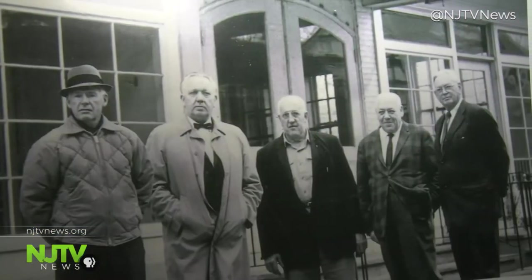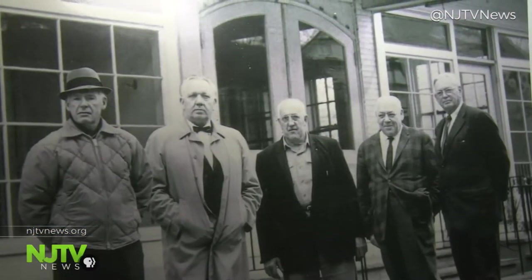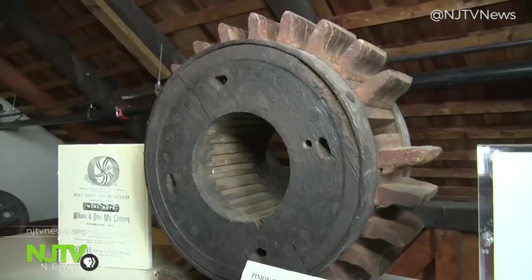Decades later, five local men determined to honor a piece of history purchased the Red Mill, restored it, and opened the property as a museum.